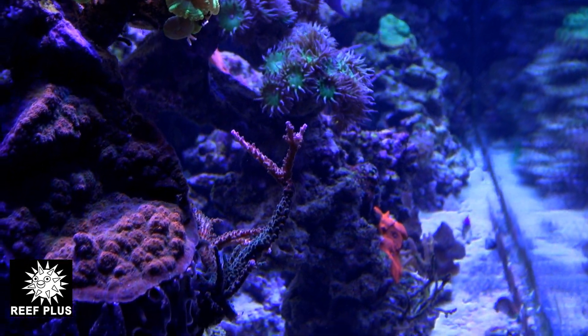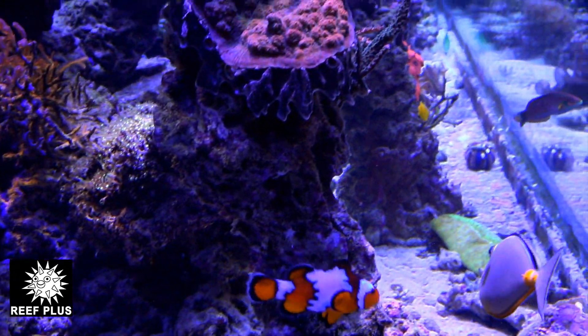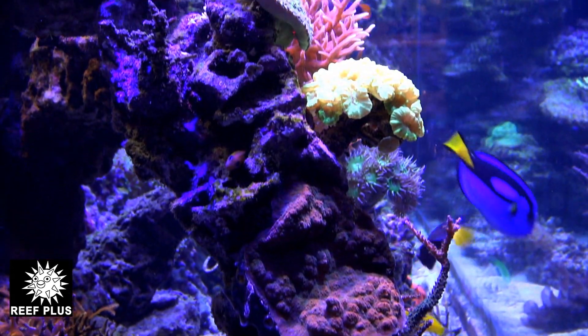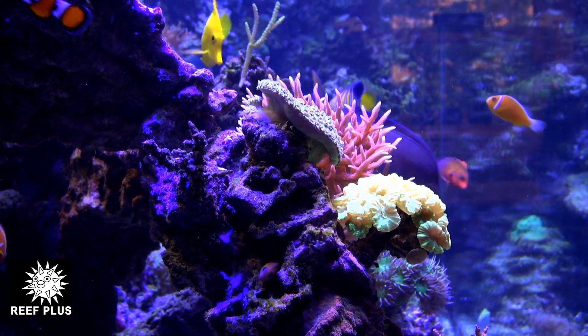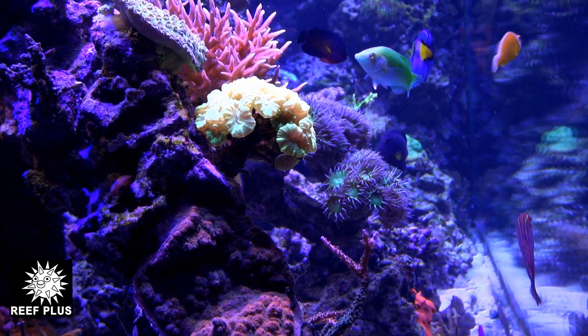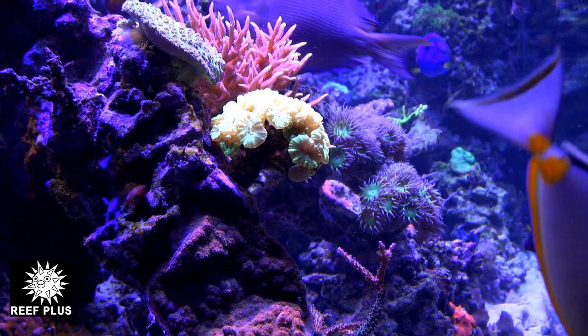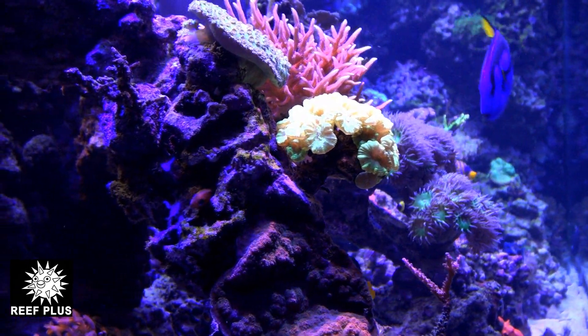It almost looks like a beard or some kind of cave formation. I thought it was interesting and I'll shoot this video of it for you. The chalice seems to be able to fend for itself — they have a toxic sting to them, so I don't think the sponge is going to be able to encroach on its territory much at all. But thank you for watching and have a nice day.